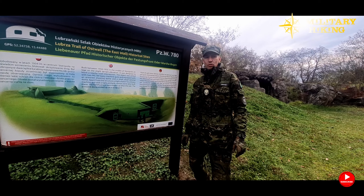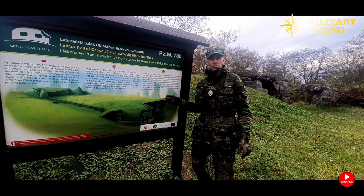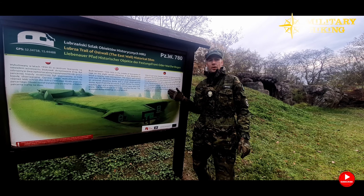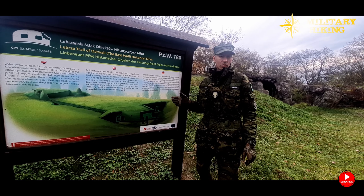Next to the bunker there is an information board which tells us that the structure was built in 1935 and is a single-storey object with resistance class B1, which means the walls of this Panzerwerk are 1 metre thick.